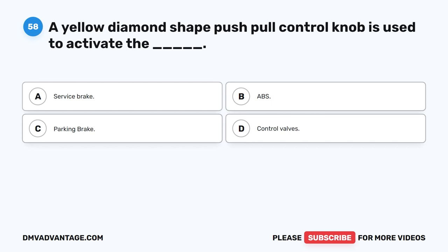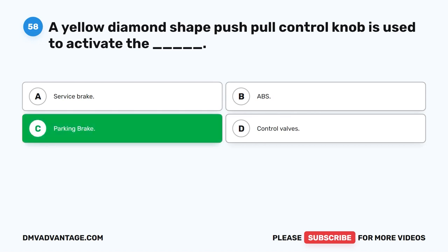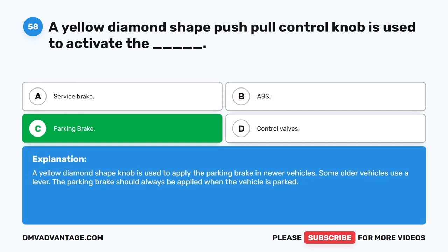Question 58. A yellow diamond-shaped push-pull control knob is used to activate the blank. The correct answer is C: parking brake. A yellow diamond-shaped knob is used to apply the parking brake in newer vehicles. Some older vehicles use a lever. The parking brake should always be applied when the vehicle is parked.